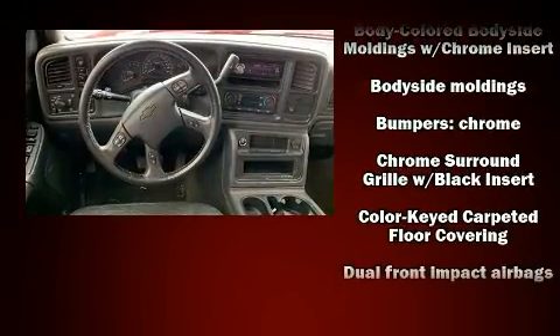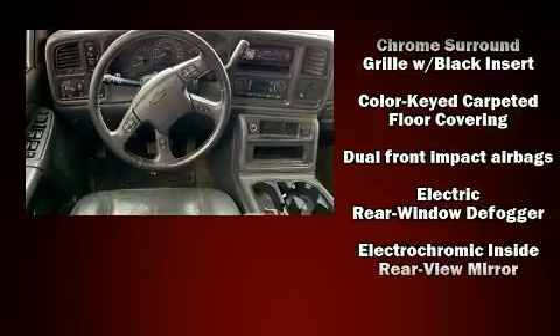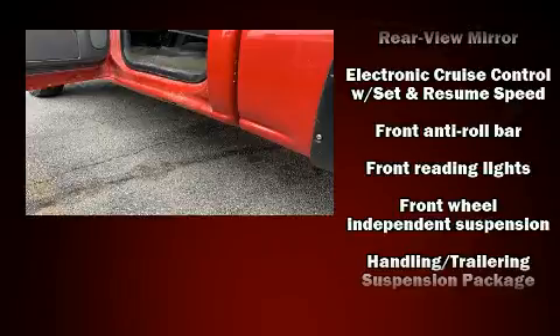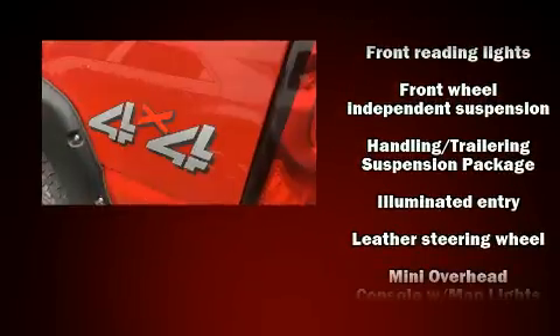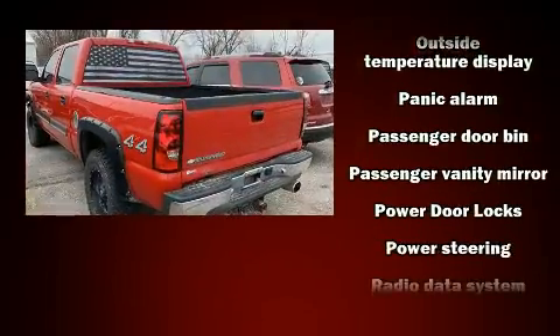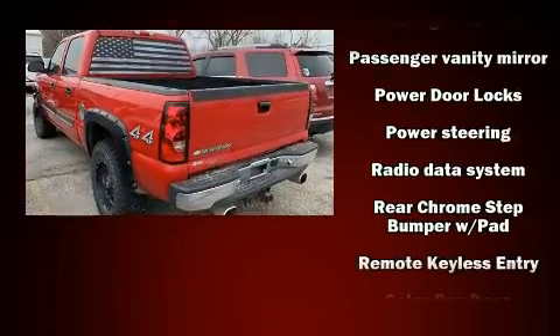Premium sound drives six speakers, providing you and your passengers a sensational audio experience. Chevrolet ensures the safety and security of its passengers with equipment such as dual front impact airbags, ignition disabling, and ABS brakes.